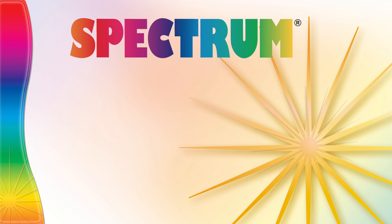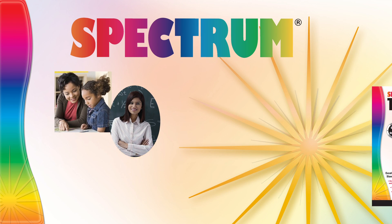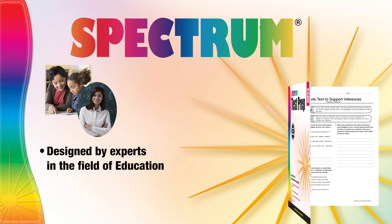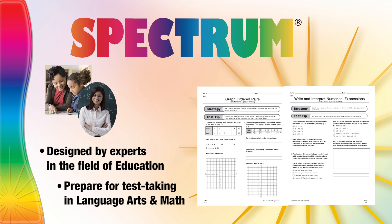For over 15 years, Spectrum workbooks have been recommended by teachers and trusted by parents. These content-rich workbooks have been designed by experts in the field of education to help students prepare for test-taking in both language arts and math.